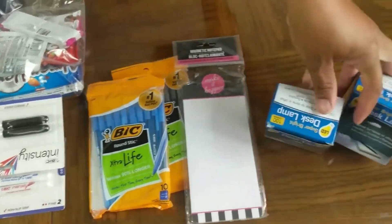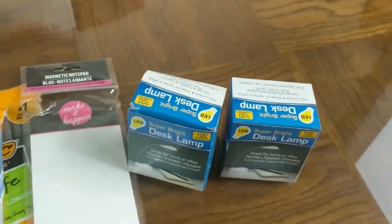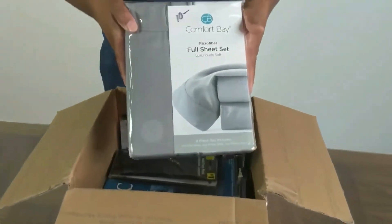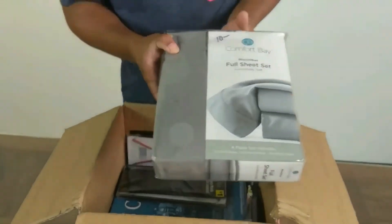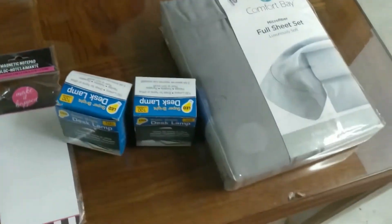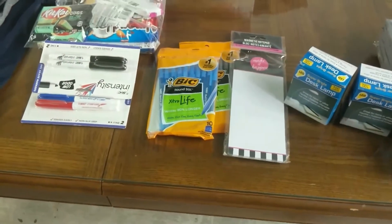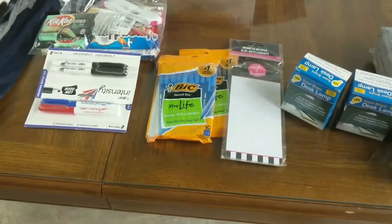Some desk lamps. A set of full-size sheets — you saw our last video, we got a full-size mattress with a full-size bed frame. Could go well with that — somebody might like that.